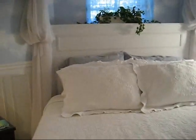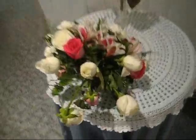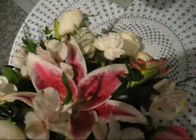Here's a little view of the place. Here's the bed. Here's a nightstand. Here's my bouquet. It's dying, but it's pretty.